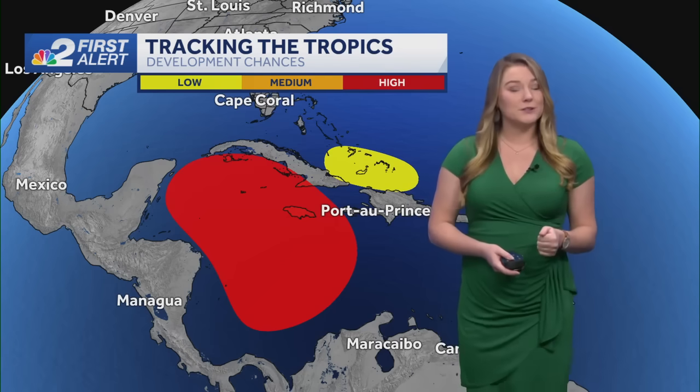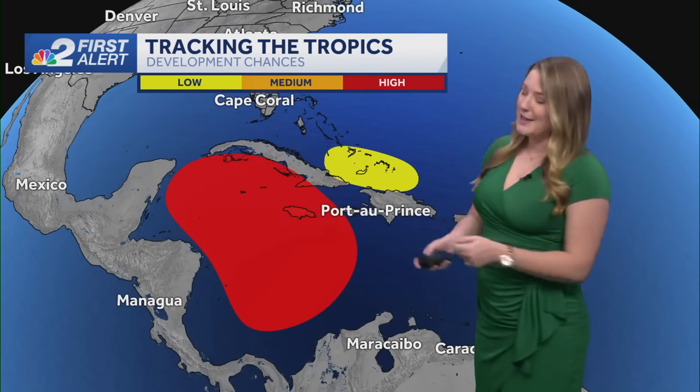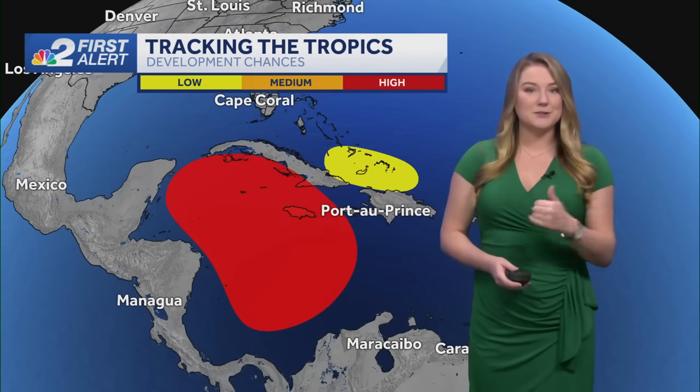As we get to around the Tuesday-Wednesday timeframe, you can see that little yellow blob just to the north. That's basically just going to get swallowed up by what 97L is right now, so we're not going to be worrying about that going forward.